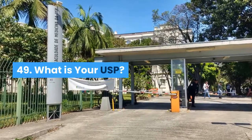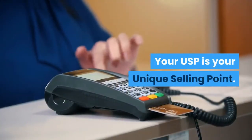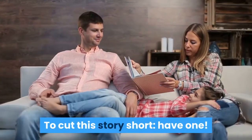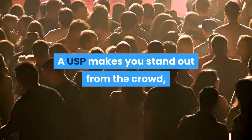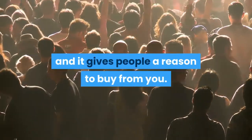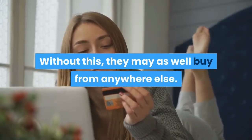What is your USP? Your USP is your unique selling point. To cut this story short: have one. A USP makes you stand out from the crowd, and it gives people a reason to buy from you. Without this, they may as well buy from anywhere else.